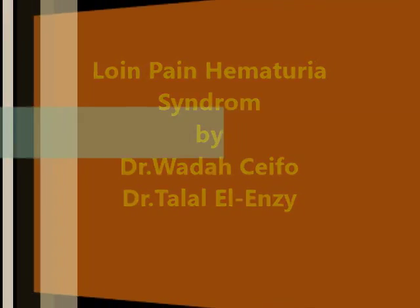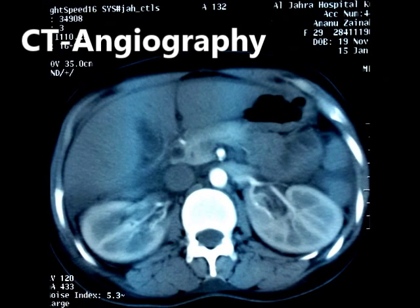In this video, we demonstrate our case of loin pain hematuria syndrome in a 29-year-old female patient with a history of severe loin pain and severe and persistent hematuria.